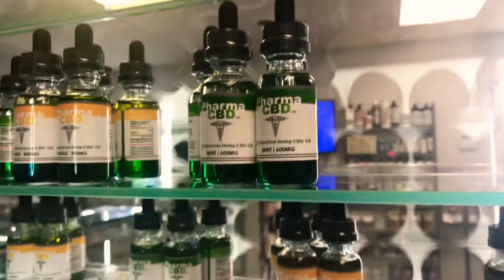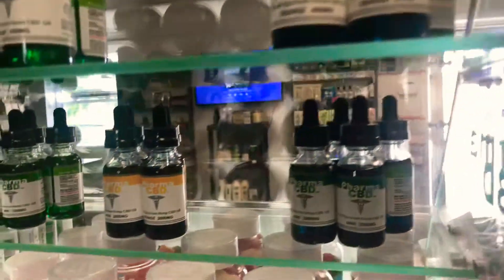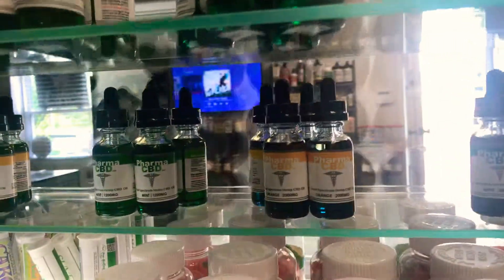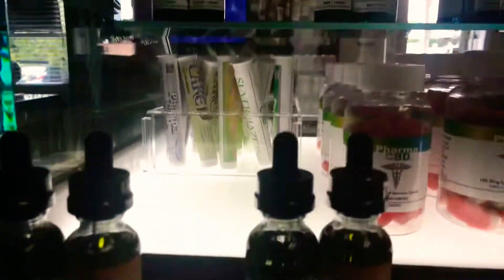So if you're worried about a drug test, you won't have to worry about it with these oils — they do not contain any THC. We offer them in 300 milligrams, 600 milligrams, 1200 milligrams, and also 2,000 milligrams.